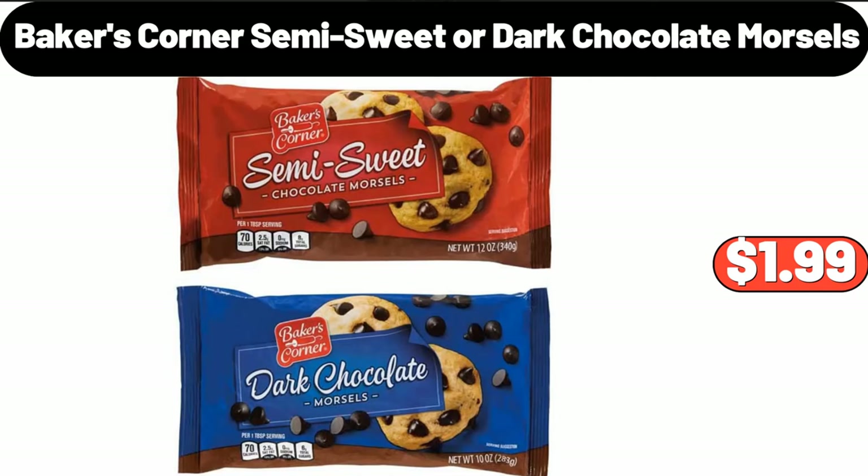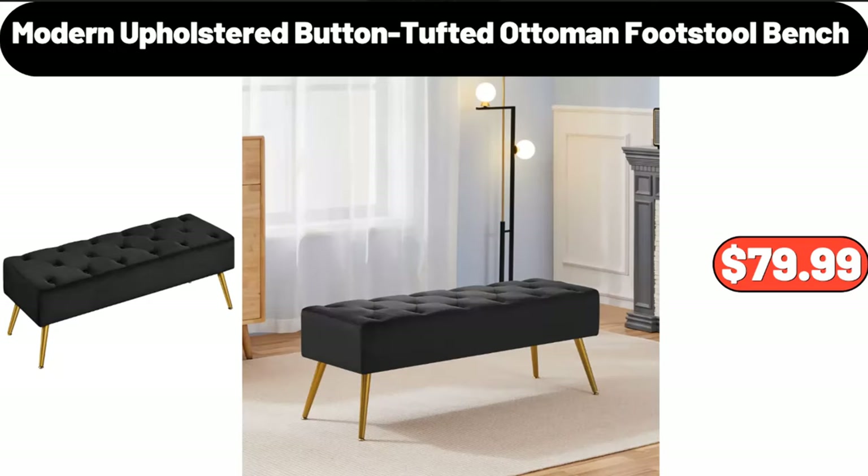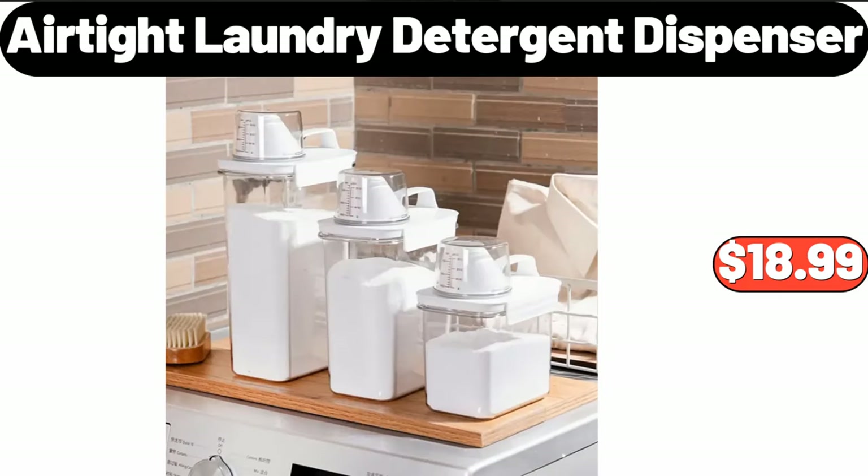Baker's corner semi-sweet or dark chocolate morsels, $1.99. Modern upholstered button-tufted ottoman footstool bench, $79.99. Airtight laundry detergent dispenser three-pack, $18.99.